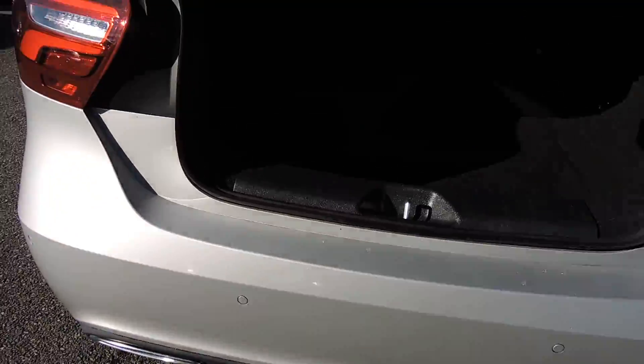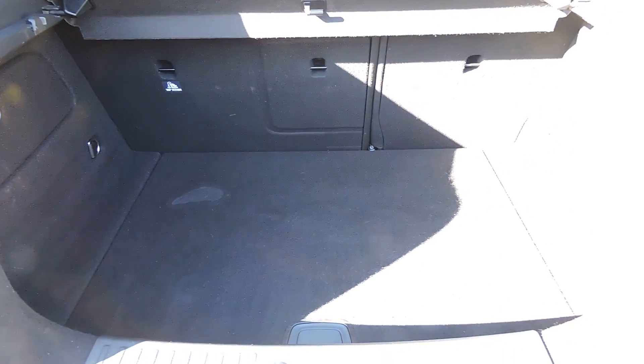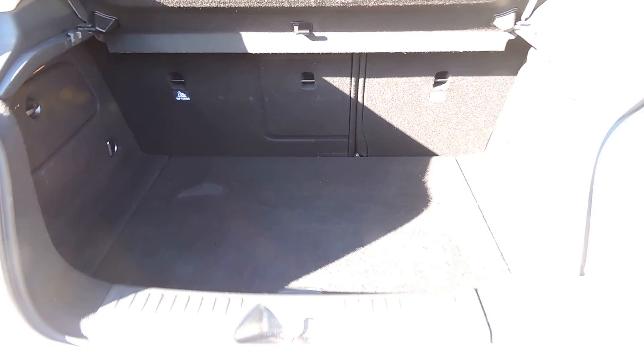Let me show you a bit — this is pre-valet so there is one small stain on the boot carpet, which would be sorted during our valet process.